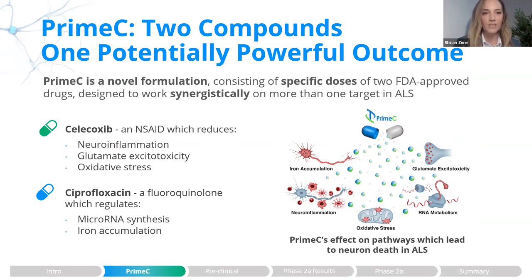Prime-C is a unique extended release formulation consisting of two FDA-approved drugs, ciprofloxacin and celecoxib, that aim to work together synergistically on more than one ALS target, in which each one of the compounds targets several of these key pathologies. Importantly, the unique extended release formulation of Prime-C allows us to maximize the synergism between these two compounds.